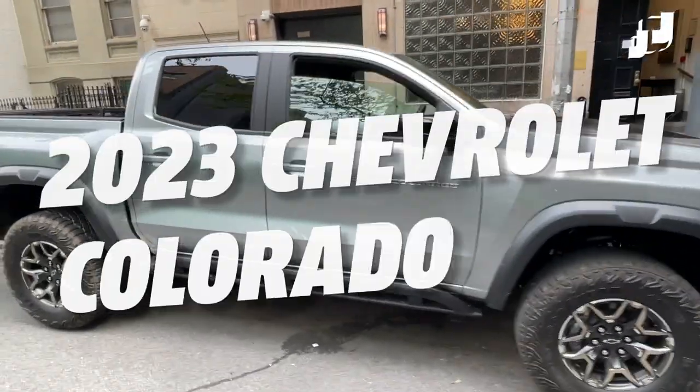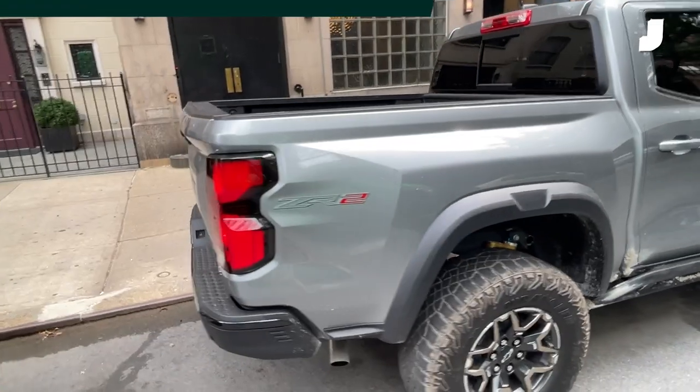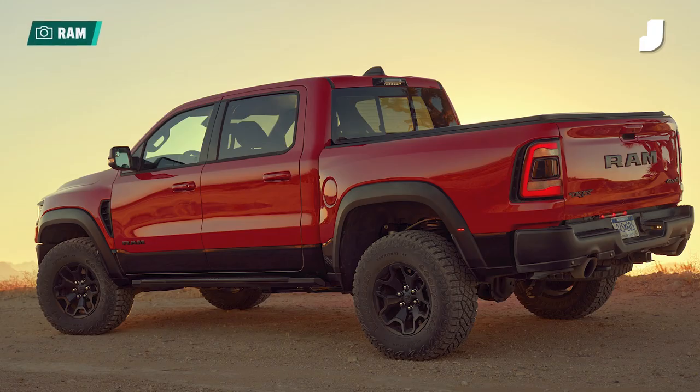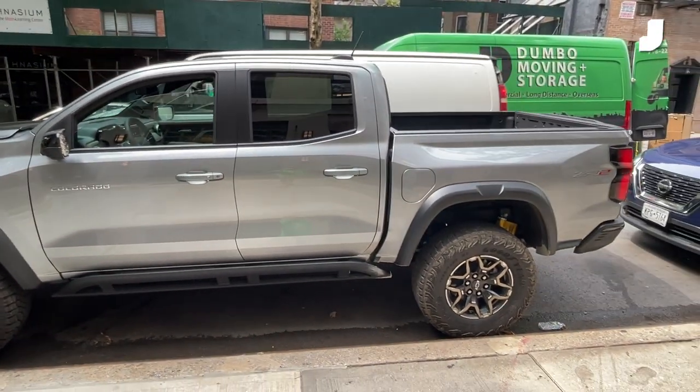Hey everybody, I'm here today in the 2023 Chevy Colorado ZR2. This is a really cool little off-road vehicle. Think of it kind of like a mini Ford Raptor or a mini Ram TRX — something with those cars' capability, but it can fit into an actual parking space. It's still a pretty big truck if we're being honest.